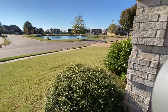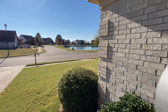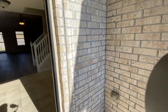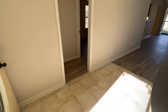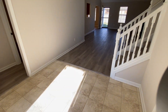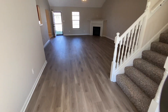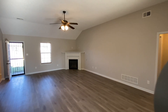As we walk into the front of the home, you'll see it has a beautiful front view of the community. Coming inside the home, we have a laminate floor landing, which connects into this open floor plan concept — the great room with ceiling fan.